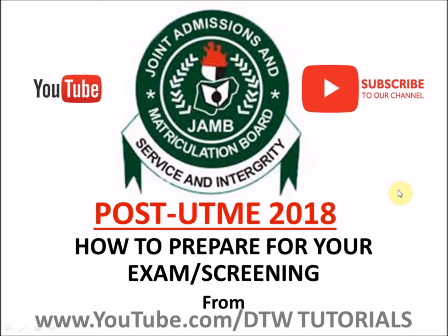This video today is to help you know how to prepare for this exam and screening. If this is your first time on this channel, please try to subscribe on YouTube, follow us on our various social media platforms, and also give this video a thumbs up. All right, so let's go to the video.